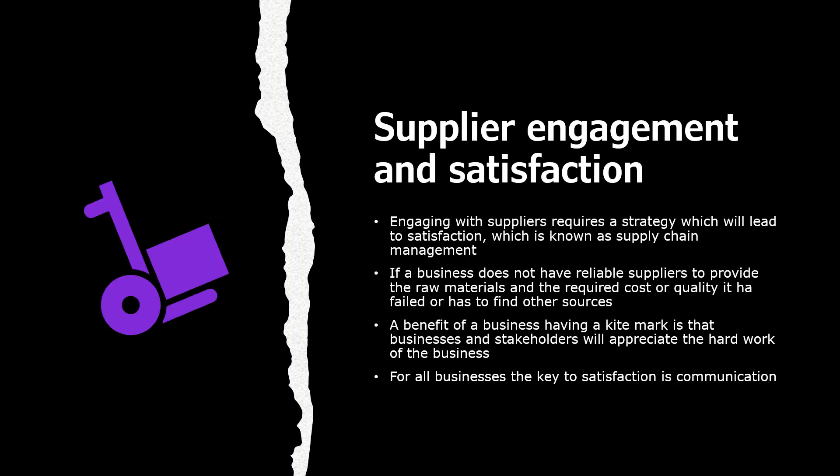Supplier engagement and satisfaction. Engaging with suppliers requires a strategy which will lead to satisfaction, known as supply chain management. If a business does not have reliable suppliers to provide raw materials at the required cost or quality, they have failed or must find other sources. A benefit of a business having a kite mark is that businesses and stakeholders will appreciate the hard work of the business. The key to satisfaction is good communication.